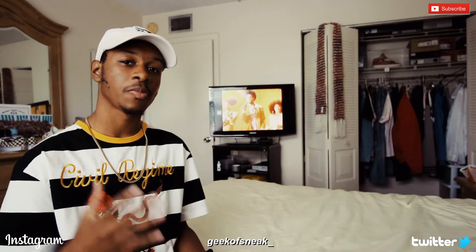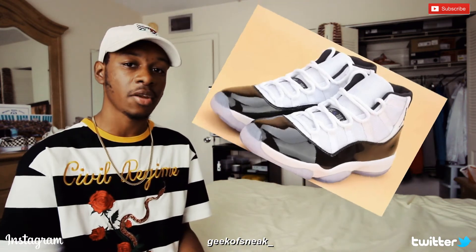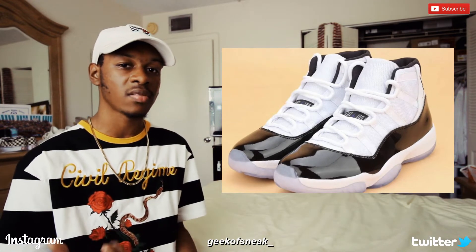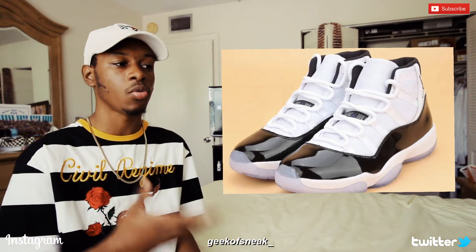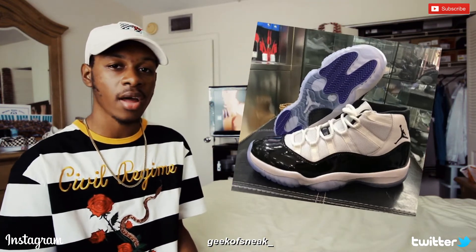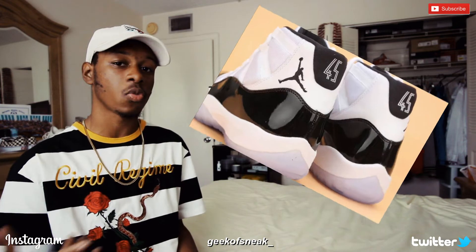Last but not least, I want to talk about the Concord 11 releasing later this year in December. A few months ago rumors broke out, and I talked about it in a past video, but I'm bringing it back up because actual pictures of the shoe have surfaced. It has the high patent leather cut, which in my opinion looks better than the 2011 version that had the lower patent leather cut. One more difference is the number 45 on the back instead of the 23.